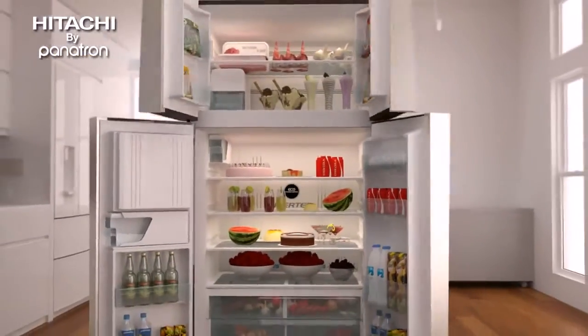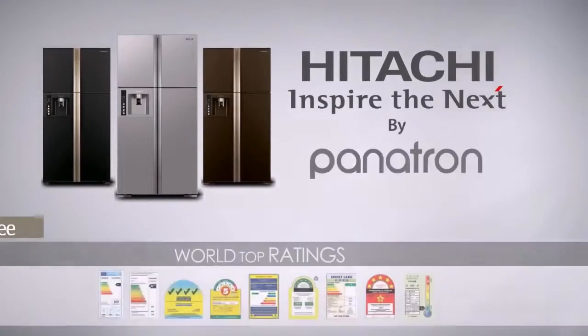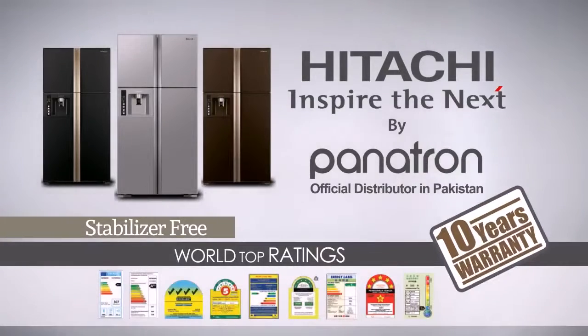Hitachi technology inside is a fresh difference every day. Hitachi by Panetron, official distributor in Pakistan.